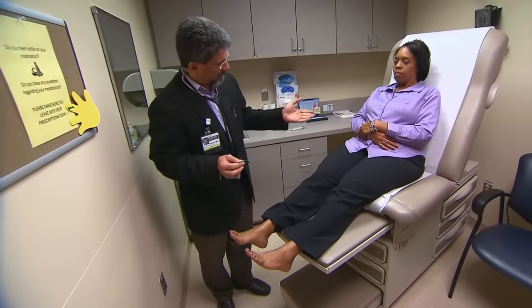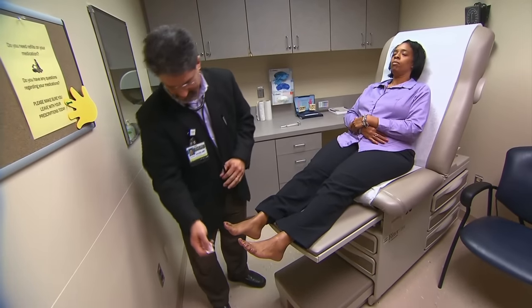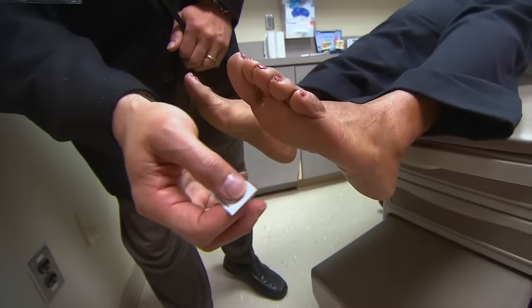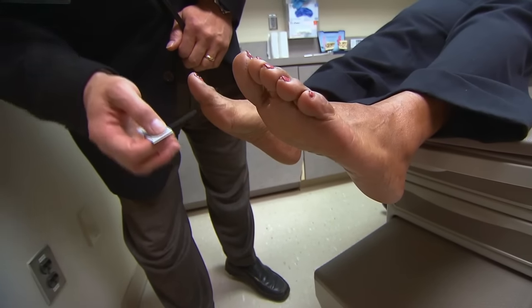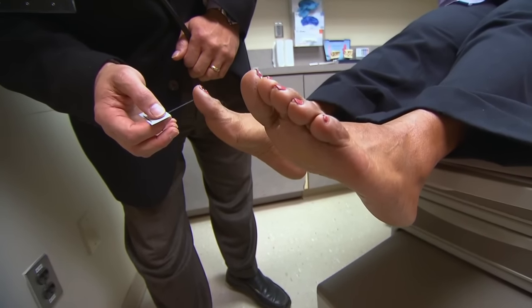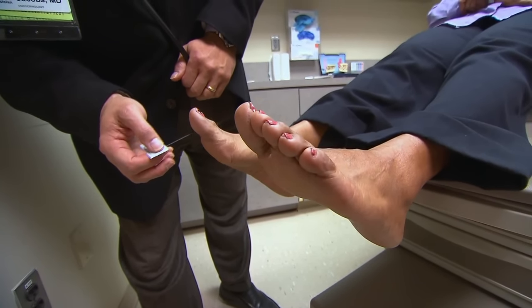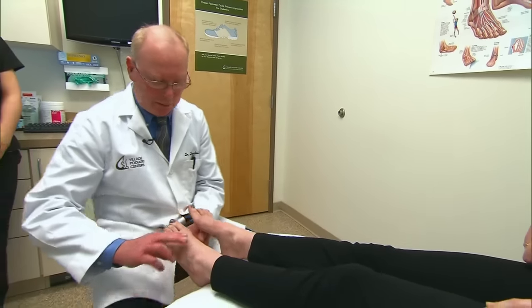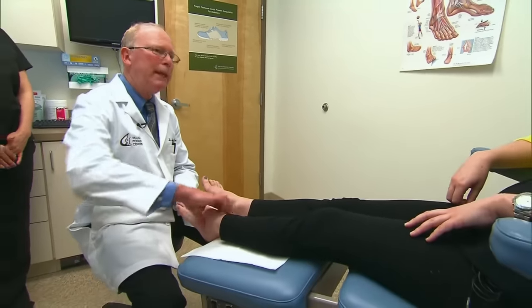Dr. Bowen says the worst thing you can do when experiencing diabetic foot pain is to ignore the symptoms. The risks of not recognizing or not treating neuropathy include an increase in the risk of foot ulcers, foot infections, which can lead to more serious or life-threatening infections, or even amputation of the toes or the feet.